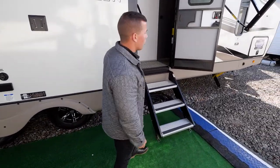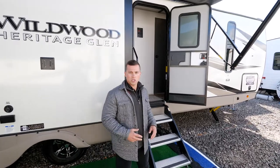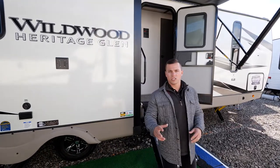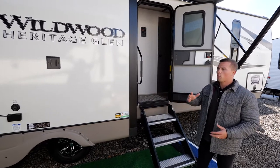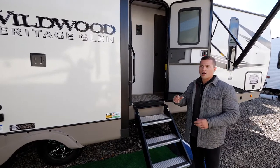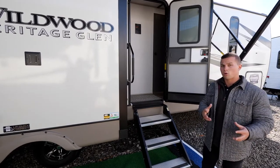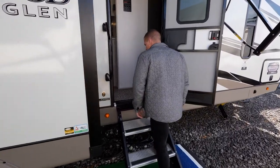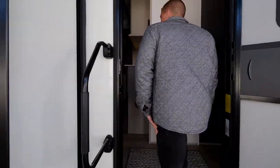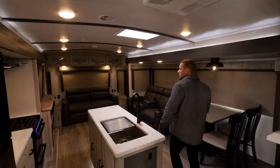As we jump into the coach, notice in the entry door we're running all of our lines with our windows back in the door — that gives you more perspective. You'll see campsite windows that allow an additional light source and let you see what's going on outside. Let's take a closer look inside as we step in on our Mor-Ryde steps, one of the most stable steps in the industry.